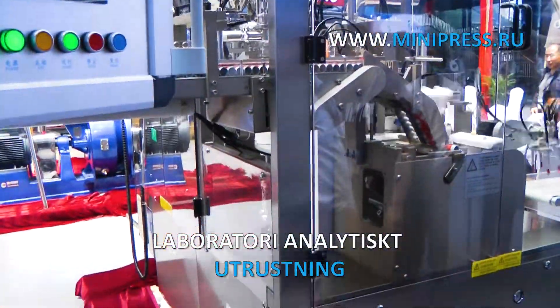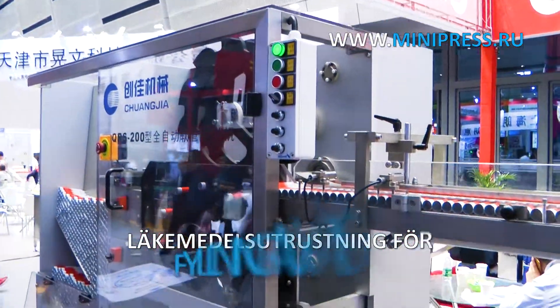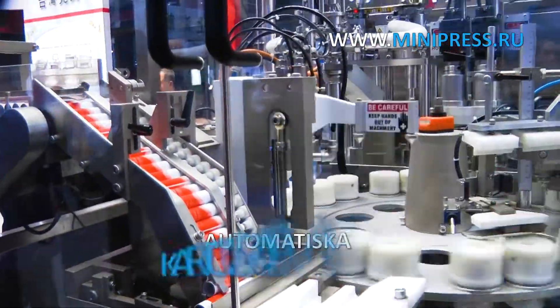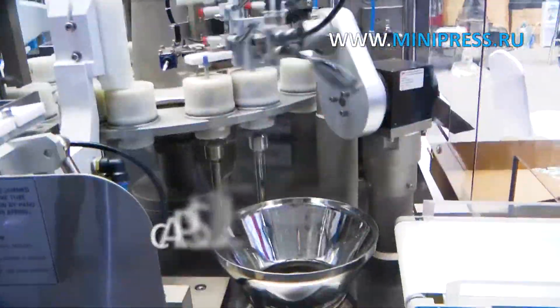We help our clients and try to understand the client's task as clearly as possible in order to minimize the risks of buying equipment that will be non-operational. Our task is to give an option of equipment that will solve the client's problems. Roman discourages up to 60 percent of customers from purchasing equipment they have chosen themselves.